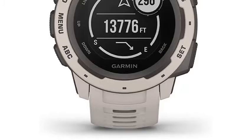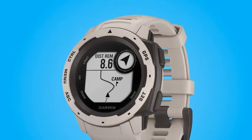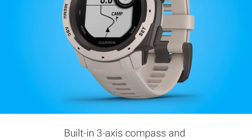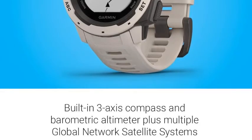Monitor your estimated heart rate, activity, and stress. Train with preloaded activity profiles. Stay connected with smart notifications with a compatible smartphone and automatic data uploads to the Garmin Connect online fitness community. Use the trackback feature to navigate the same route back to your starting point.